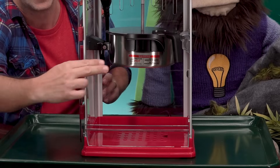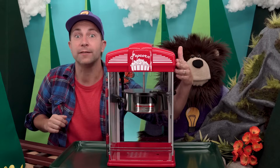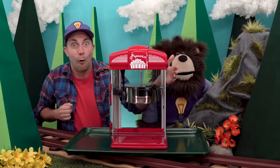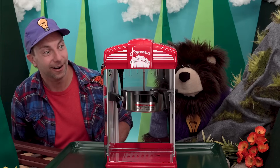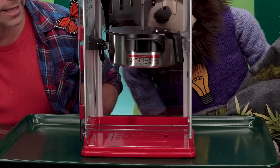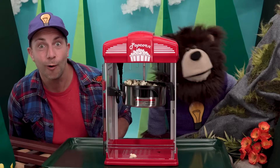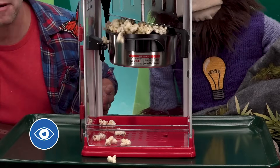I've already added some corn kernels and some buttery oil in here. All I have to do is push the start button on the side of the machine. Look at that, Mayta! Look at the top. Do you see the kernels popping into fluffy popcorn?